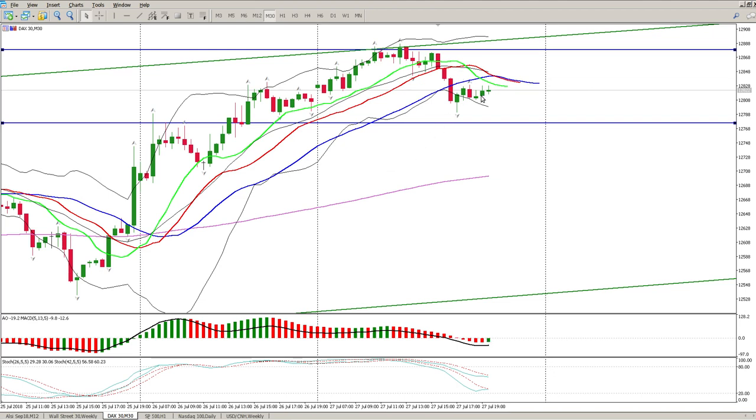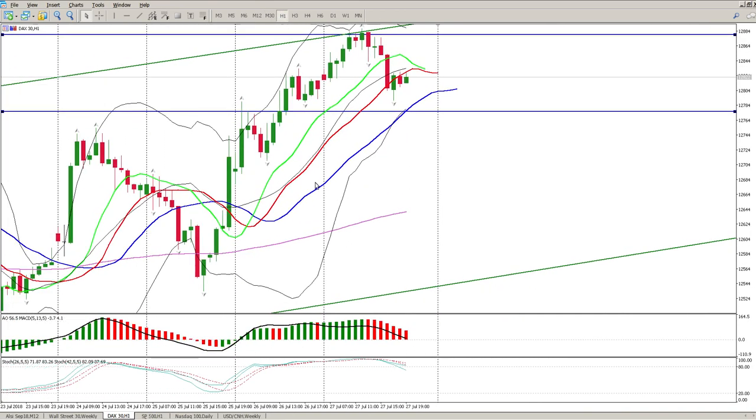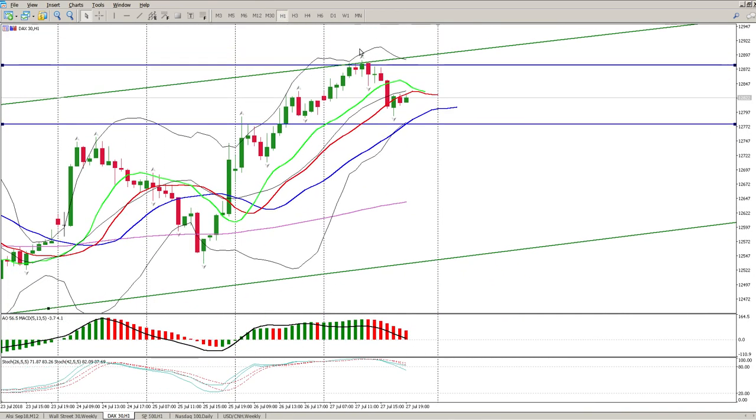The key right now is to see what happens at the open - are we going to continue to the downside or break back to the upside? Looking at the hour chart, we have broken below the 20 moving average and everything is starting to roll, so there is a strong possibility this moves to the downside. We also have a wedge break here on the hour.